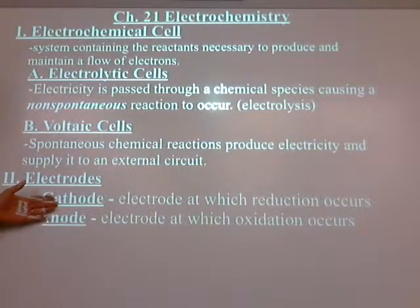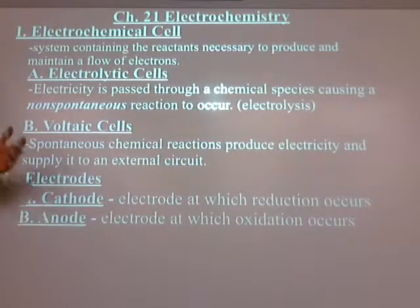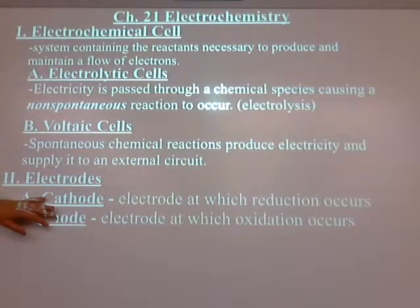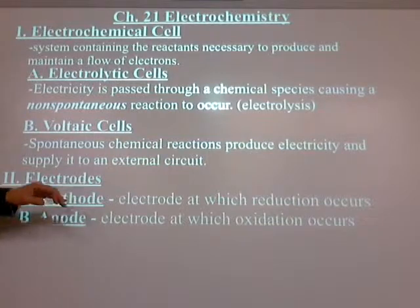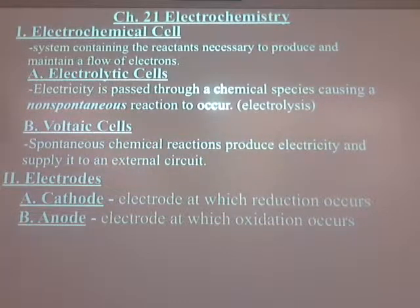We've seen these terms before — cation, anion. Anion was our negative ions. Cations — remember the carbocations, even in mechanisms for electrophilic addition and nucleophilic substitution. We've seen these terms before, but this time you really have to understand it. It's not going to be a matter of just memorizing that the anode is always negative and the cathode is always positive, because that's not true.